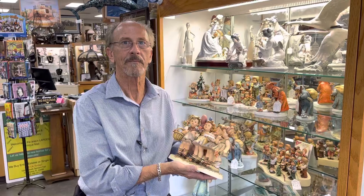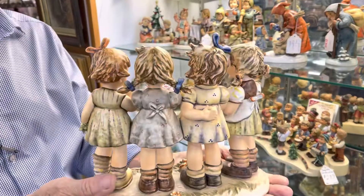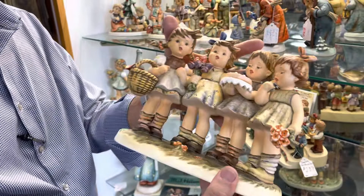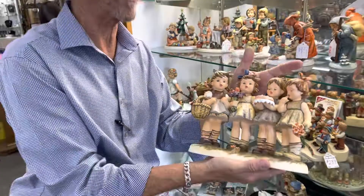Hi, more from Gannon's Antiques with a great Hummel collection. This is We Wish You The Best. It's absolutely perfect, as are all of these other large elaborate multi-piece figures. They're rare and when you do see them, suffice it to say that this is perfect. It's We Wish You The Best and it's just one of the great pieces that we've got in this collection.